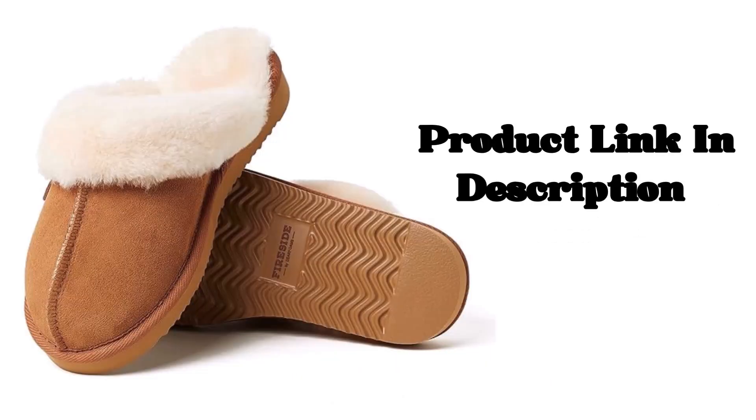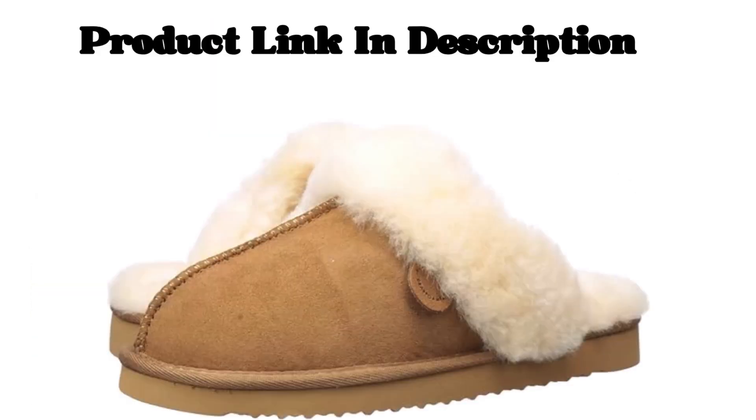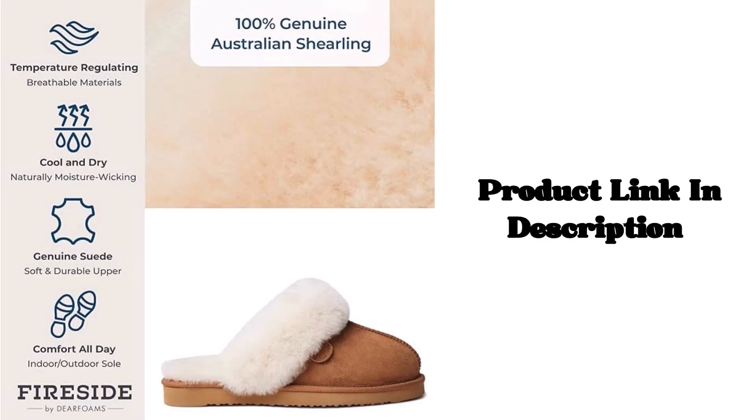Temperature Regulating. Stay warm in the winter and cool in the summer. Our 100% genuine sheepskin lining naturally adjusts to your body temperature, making it a great blend of insulated and breathable.